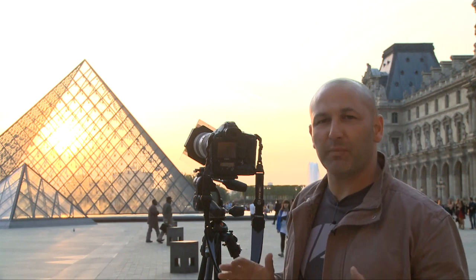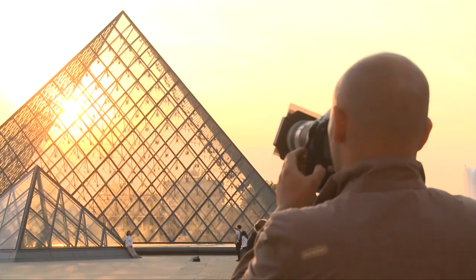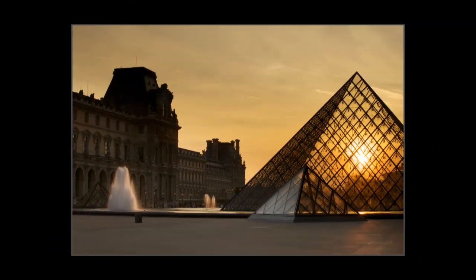We're using the glass pyramids as part of the composition. I've gone with a tighter crop to concentrate on the architectural detail of the old Louvre Museum against the contrast of these new glass pyramids.